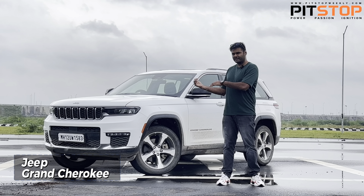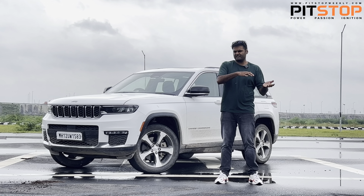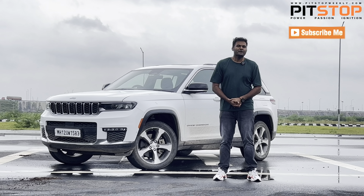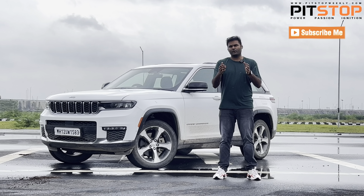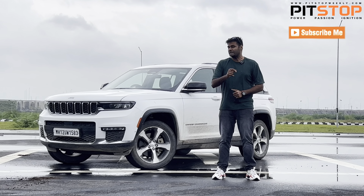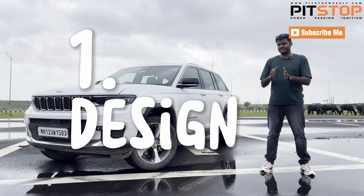The positives and the negatives will be covered in these five points. Welcome to Pit Stop — please do subscribe to our channel and hit the bell icon so you get all the notifications, and please follow us on Facebook, Twitter, and Instagram. Let's get into the first point.